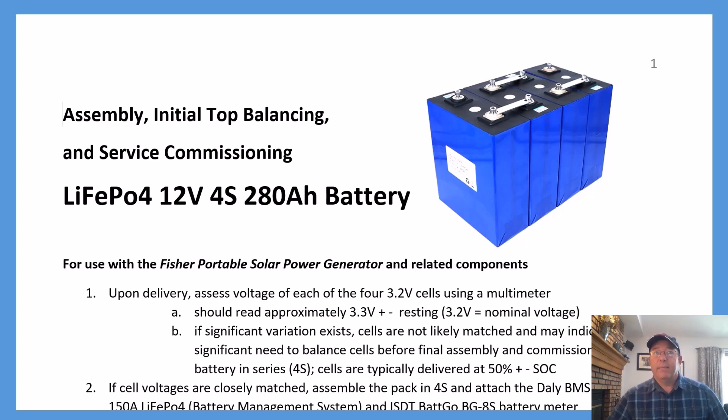LiFePO4 batteries offer an awful lot of benefits, but they require a lot of babysitting — or at least a lot of initial care — to put them together properly: top balancing them, preparing for service, and then commissioning them. I have done a tremendous amount of research and have about six or seven pages of step-by-step notes for assembling the battery pack, top balancing it, and preparing it for service commissioning. I'll be sharing that with everybody as well. I'm going to be happy to share this and even happier to put this system to use on my boat — eventually in retirement, putting it to the test on a daily basis when we are not tied to the dock and drawing from this bank plus the other one to serve our daily needs.